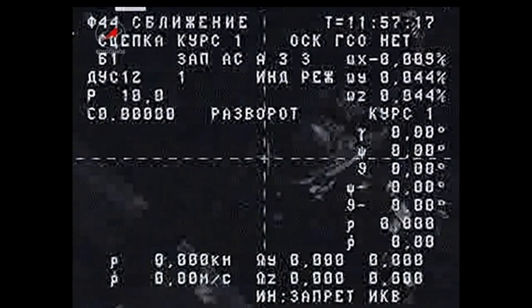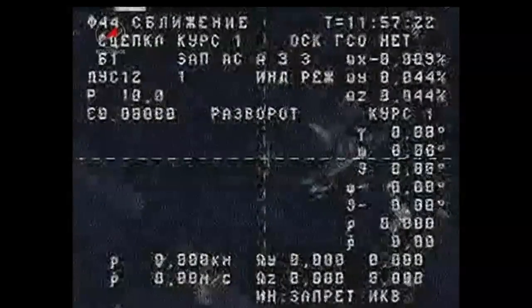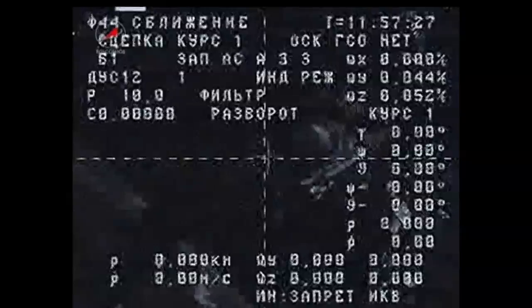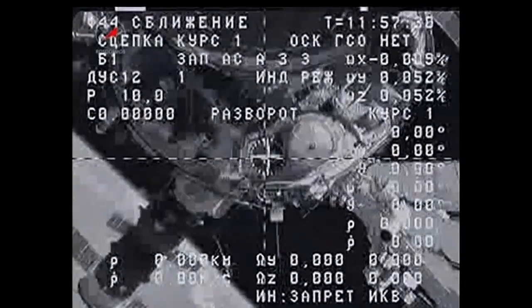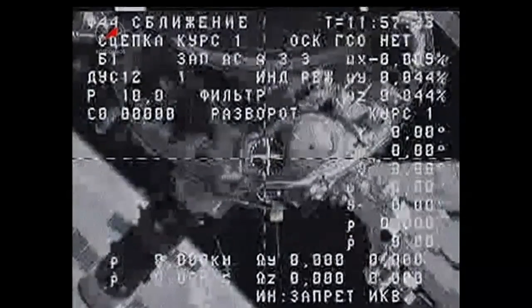We are now receiving reports that the KURS automated rendezvous system, which is the purpose of this two-day free flight of the Progress away from the station, is being tested for future integration into Progress vehicles being prepared for future missions to the International Space Station.